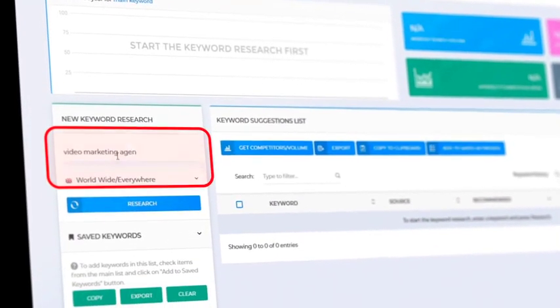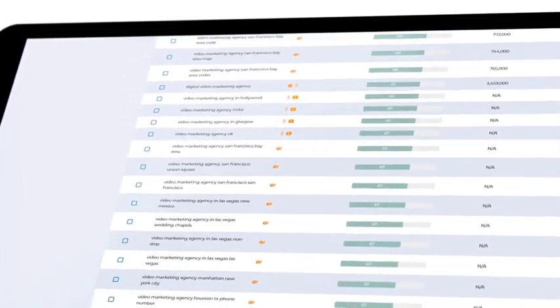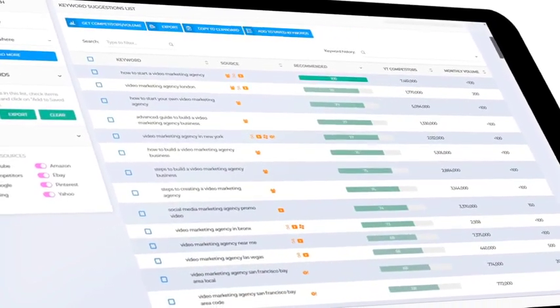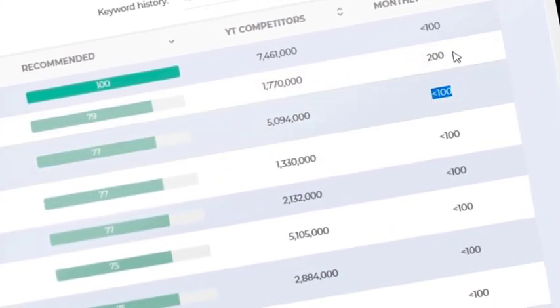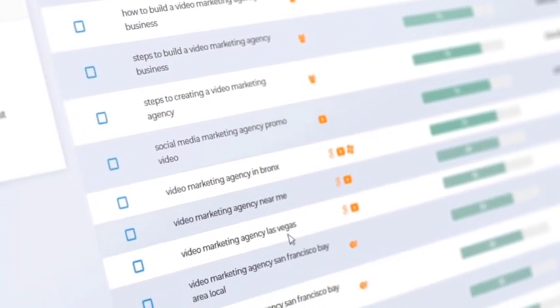Let's enter Video Marketing Agency. Check out this list of untapped keywords that Vidaly suggests. Vidaly will analyze all the keywords targeted by your competitors and show you the keywords they are using to get the most traffic, and it will tell you how many competitors and how many monthly searches there are for each keyword, and how hard or easy it will be to rank for them.